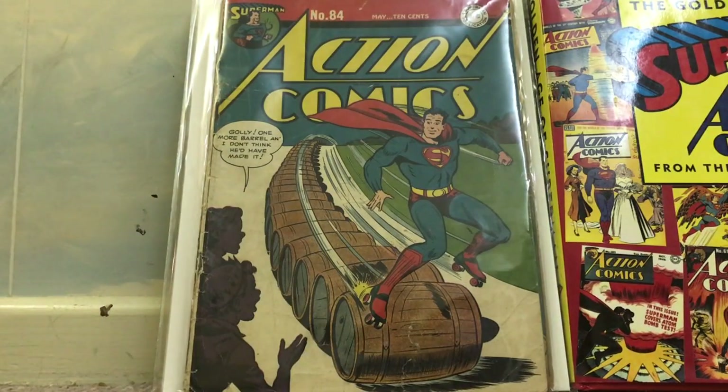Next is Action Comics number 84, with Superman doing some weird stuff involving skating over barrels. It's not a key issue, but picking up any Golden Age comic is always good.